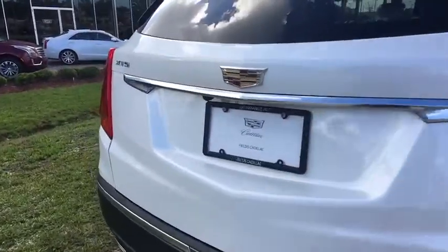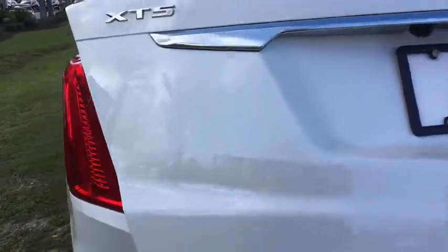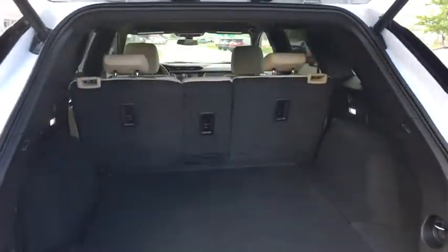Remote engine start, traction control, power passenger seats, backup camera, keyless entry, anti-lock braking system, leather-wrapped steering wheel, power steering, adjustable steering wheel, cruise control.